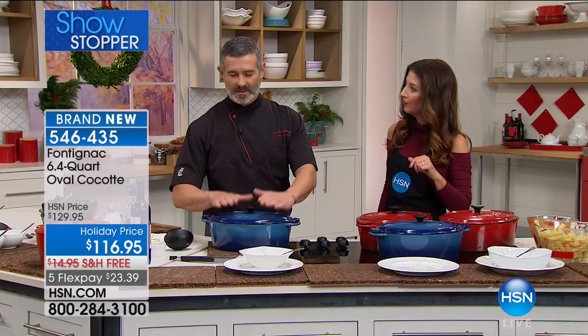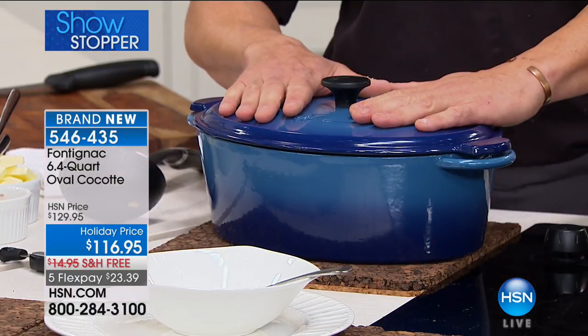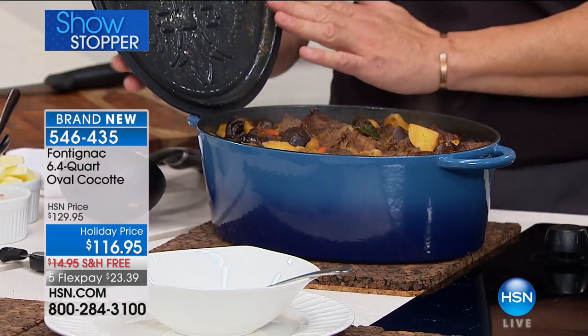There is not a single household in France that does not have a cast iron pot. It is an amazing tool. I remember my mother cooking meals in this pot and bringing it to the table for my sister and my father — who is a butcher, so you can imagine the kind of cooking we had at home. My mother cooked beef bourguignon, and let me explain to you why this Fontignac product is amazing.